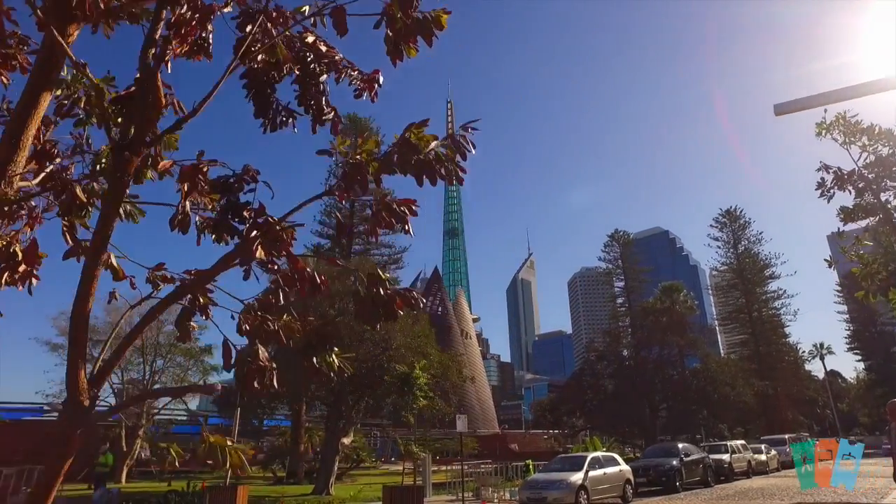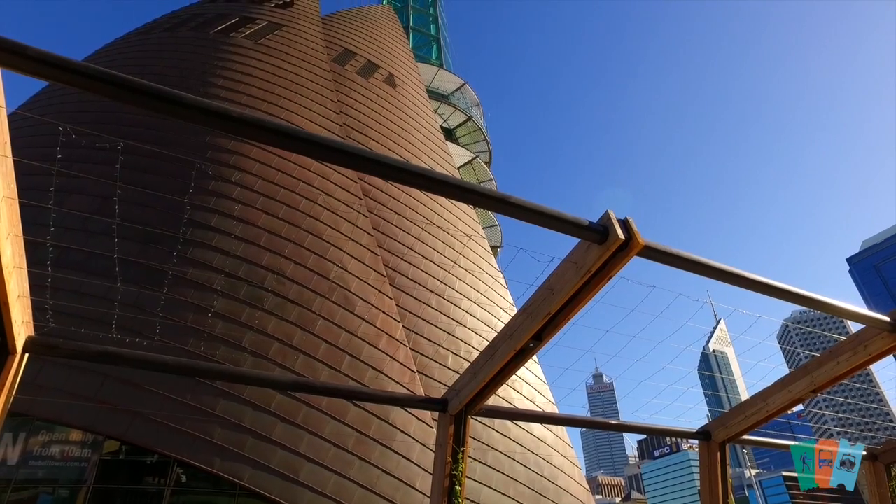Hi, I'm Gerry. Welcome to the Perth Bell Tower. It's a privilege to have you here today. What a beautiful location and beautiful building we have.